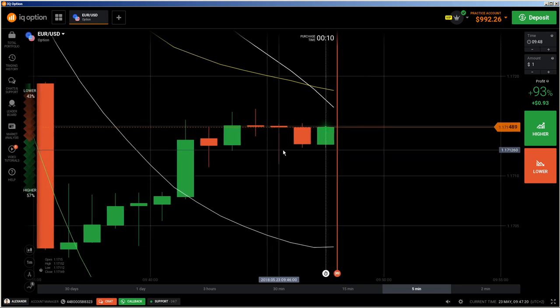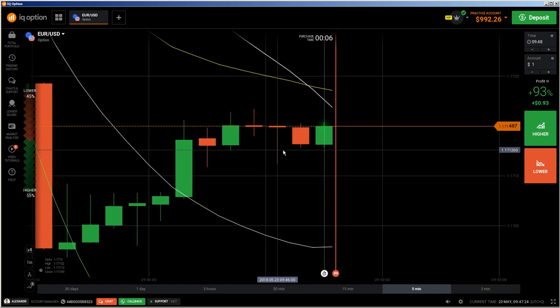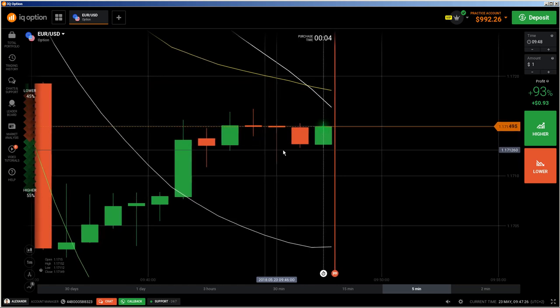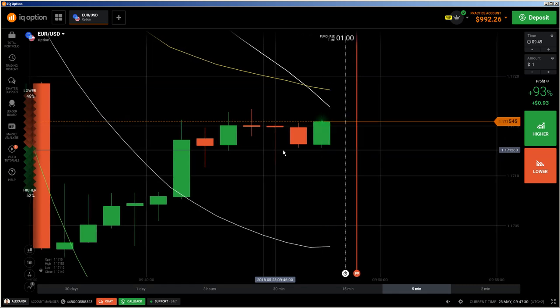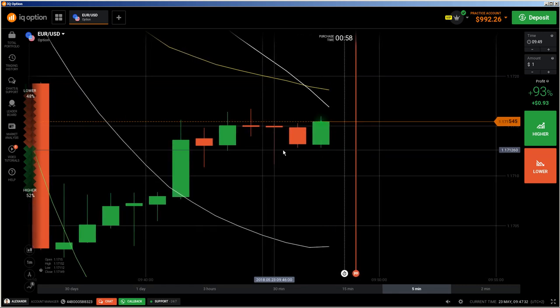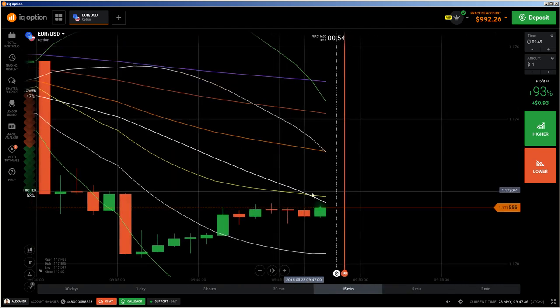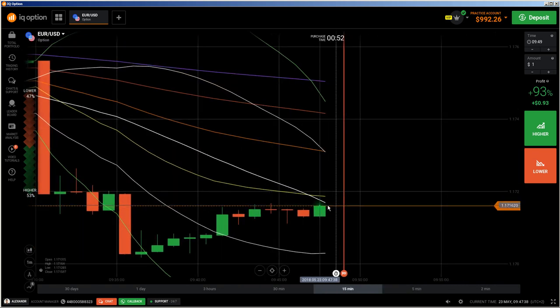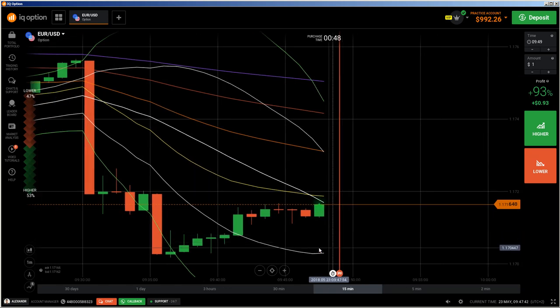Hi traders. Here's a new video. First of all, the risk warning: your invested capital may be at risk, don't trade with money you cannot afford to lose, and this video is not investment advice. This video is a candlestick chart analysis video where I'm going to show you how I analyze candlestick patterns and chart setups, and based on those kinds of analysis I will do my trades.